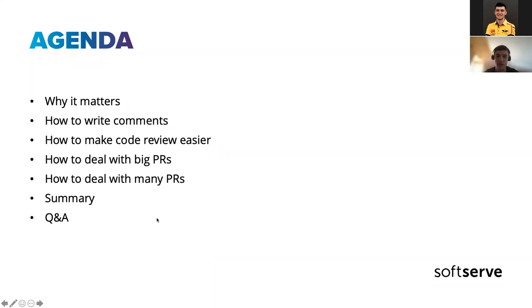And then a summary and questions. By the way, if you have any questions during the presentation, it's OK to interrupt me — we'll stop and discuss. As I mentioned, we'll try to always look at it from both sides: as a reviewer and as an author, because code review is always a process involving both sides.